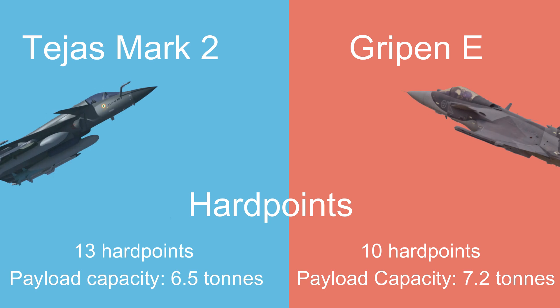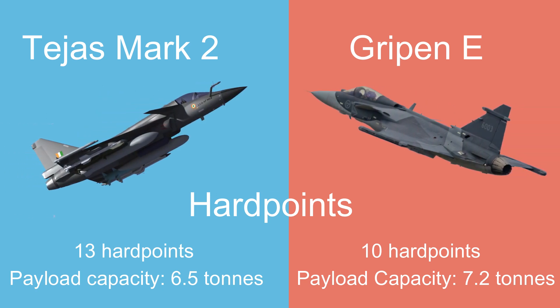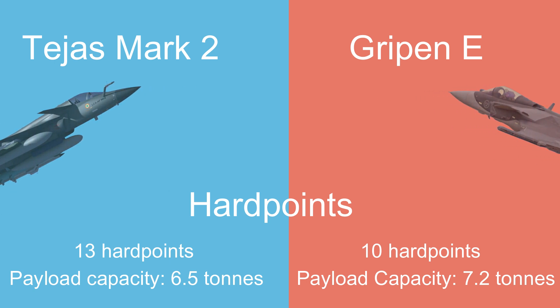The Tejas Mk II is expected to feature 13 hardpoints with a payload capacity of around 6.5 tons, while the Gripen-E has 10 hardpoints and can carry up to 7.2 tons.